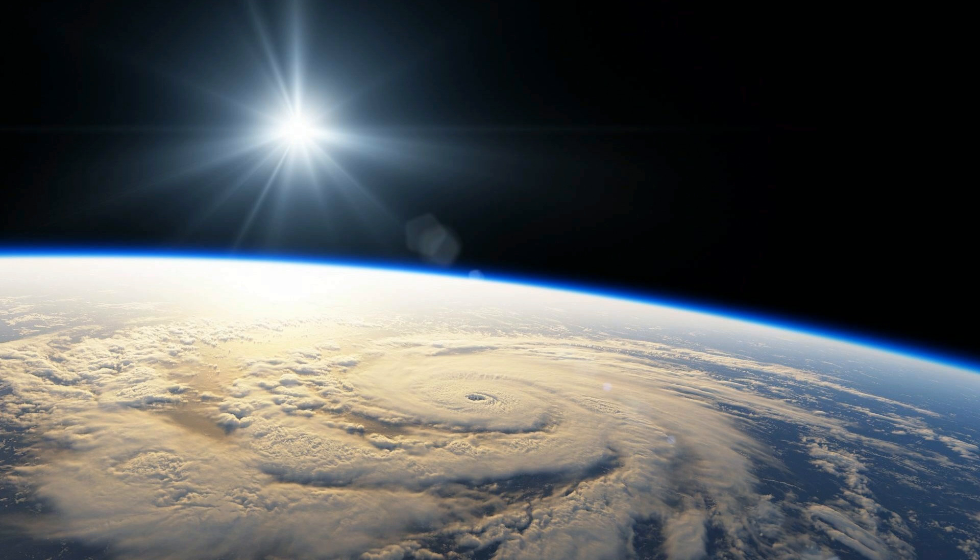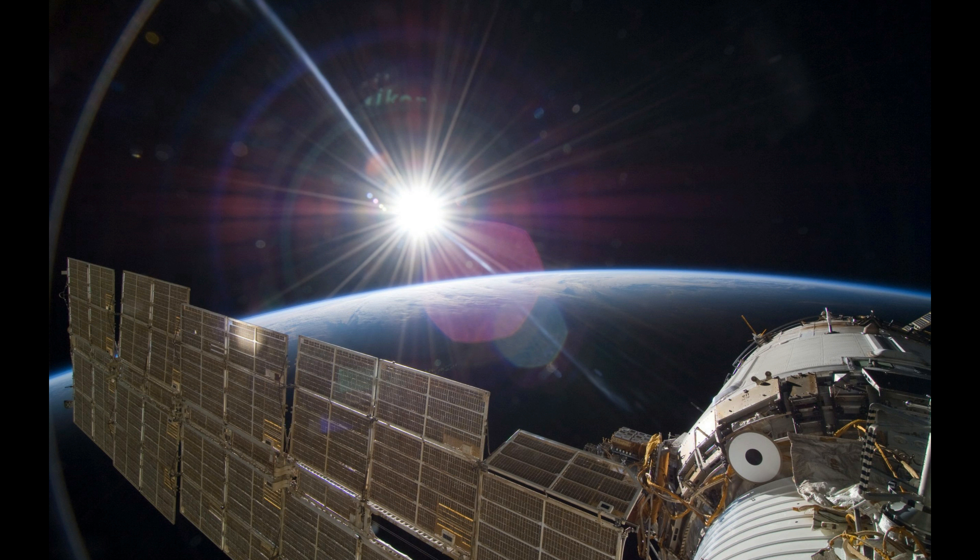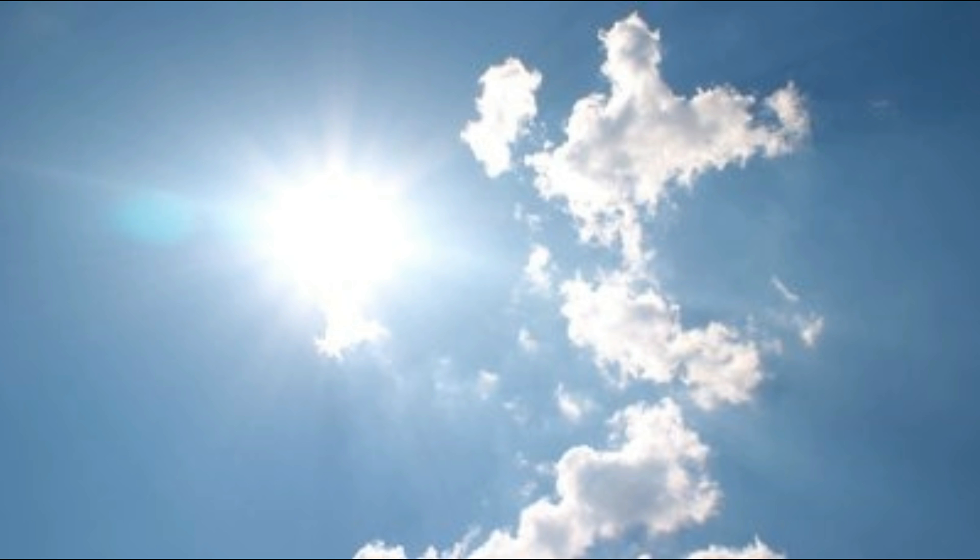Don't believe me? It's easy to see in pictures taken from space, and even from the earth too. Your way of looking at the sun will completely change after watching this whole video. I am Adarsh and you are watching the Brain Feed. Let's get started.